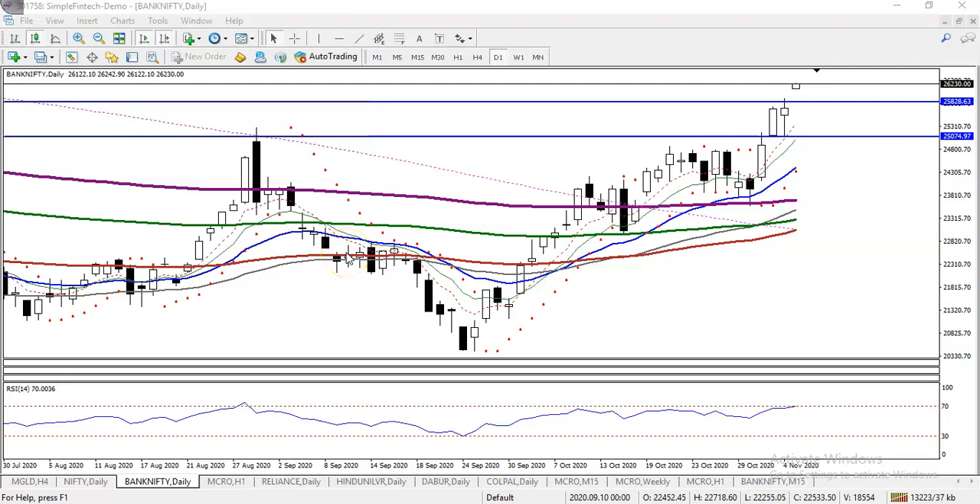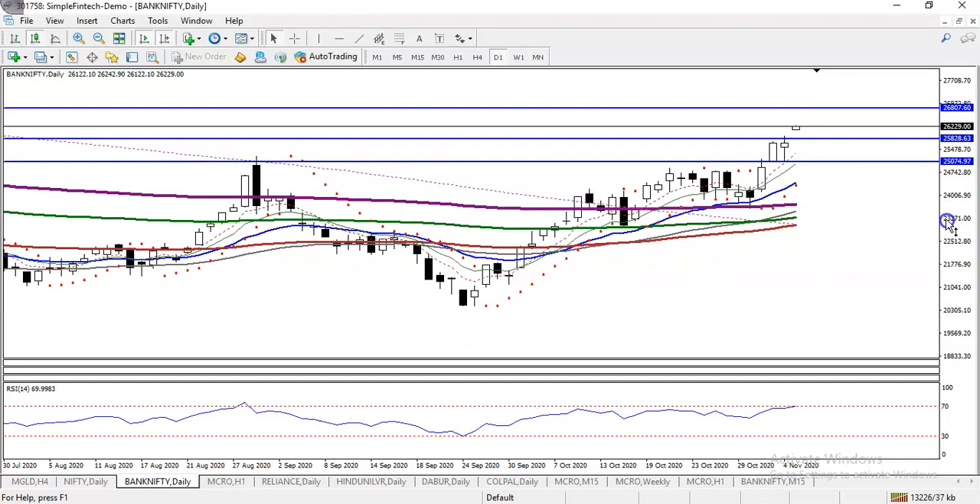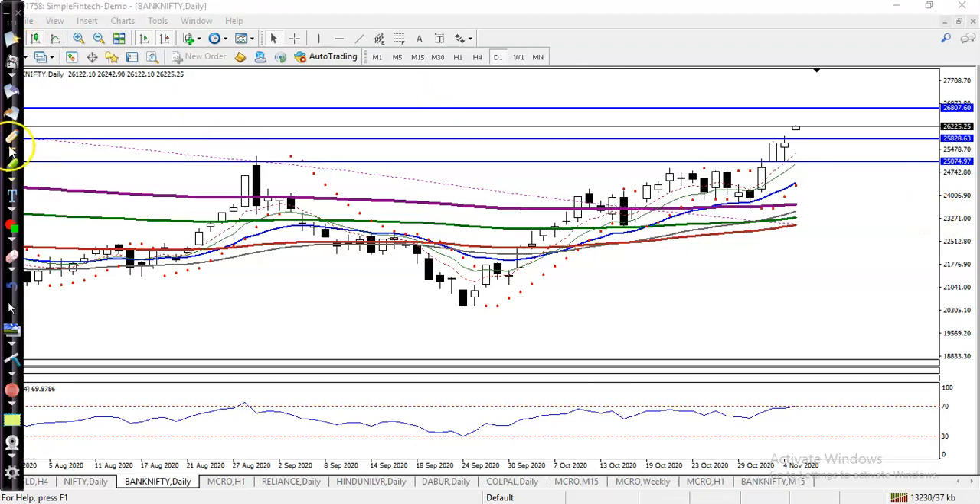This is Bank Nifty on the daily chart, and I can see today price just opened gap up. We are expecting that price will hit the level of 26800, because there is a line somewhere here. Price is creating higher highs and higher lows.